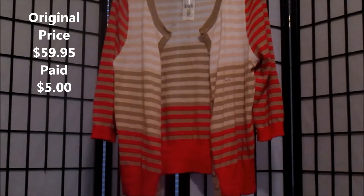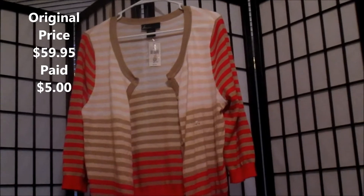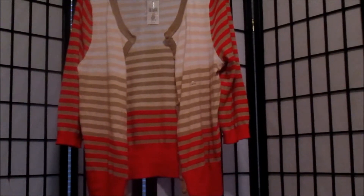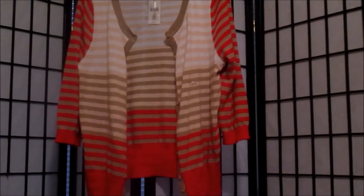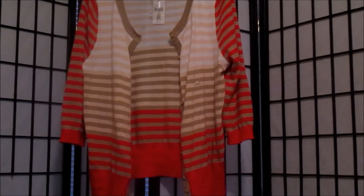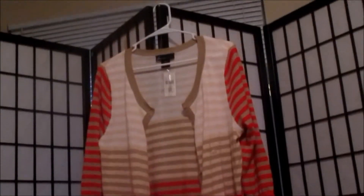This is another cardigan — this was Athena's. It's not personally my style but it looks really cute on her. She can wear it with a black top, cream, red, or white underneath — it's very versatile. The colors are really nice and it's really comfortable, a softer cotton. It just feels really nice and is a really good fit.